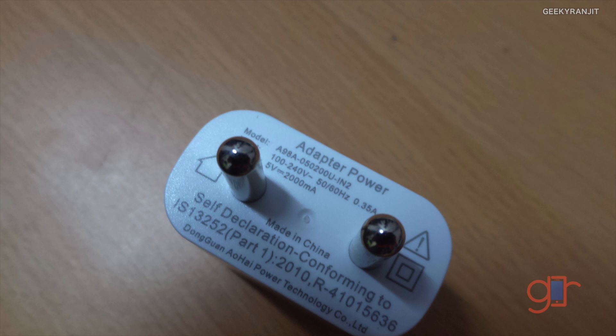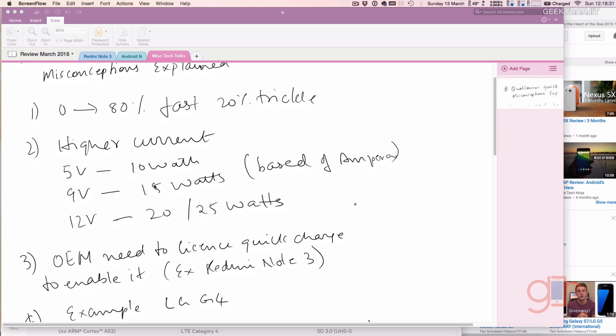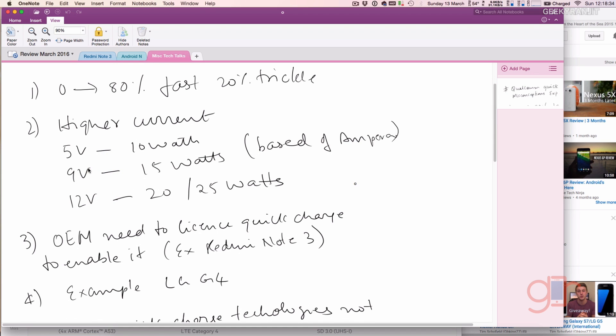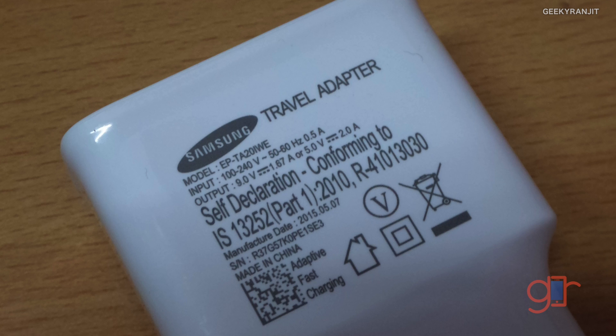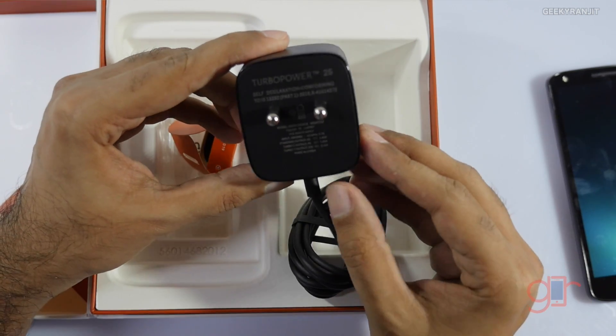With a quick charger, if you look closely it will also list higher voltages like 9 volts. For example, Samsung uses 9 volts at 1.67 amps for quick charging, which outputs about 15 watts. Some vendors go even higher — for example, Motorola generally uses 12 volts, and their Turbo Charger can actually provide up to 25 watts, which is significantly higher.